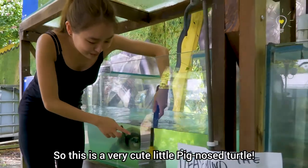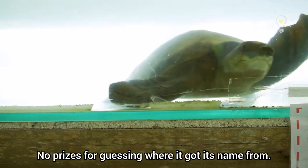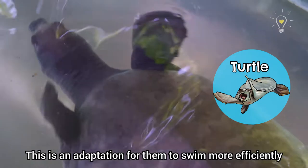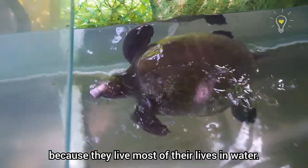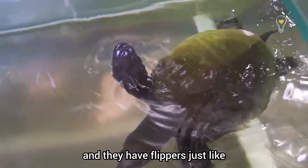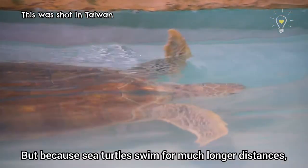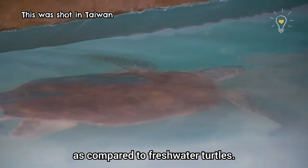This is a very cute little pig-nosed turtle! No prizes for guessing where it got its name from. Remember how I said turtles have flippers? This is an adaptation for them to swim more efficiently, because they live most of their life in water. This pig-nosed turtle is a freshwater species, and they have flippers just like sea turtles. But because sea turtles swim for much longer distances, their flippers are more adapted compared to freshwater turtles.